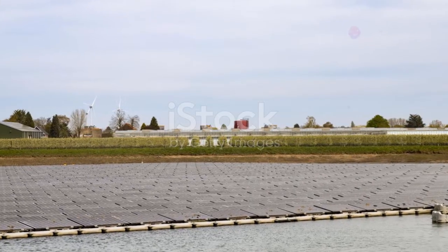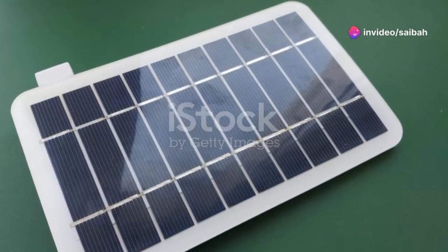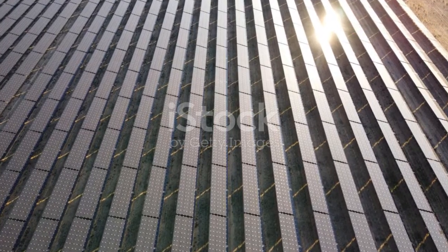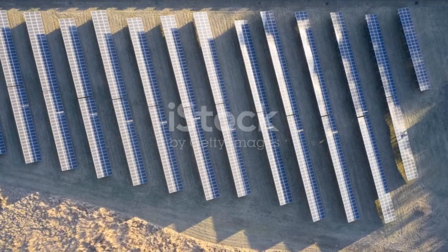Now, what exactly is solar energy? Solar energy comes from the sun, which acts like a giant nuclear fusion reactor, producing energy in the form of photons. The amount of solar energy hitting Earth is way more than we currently need.